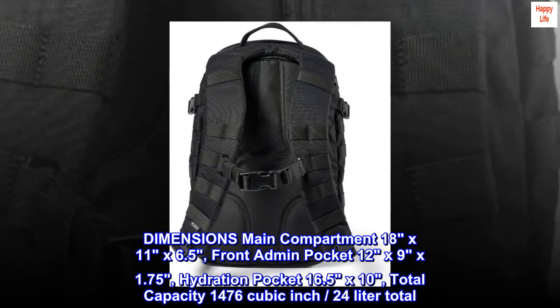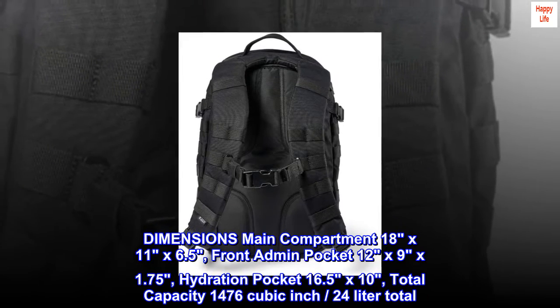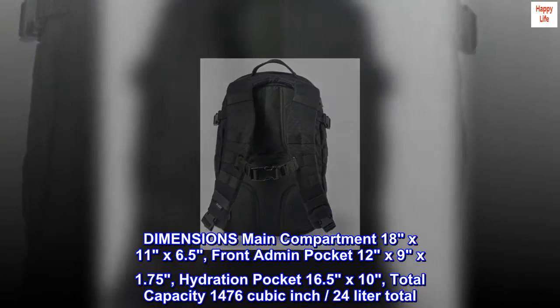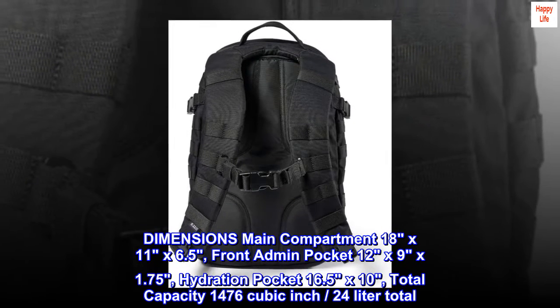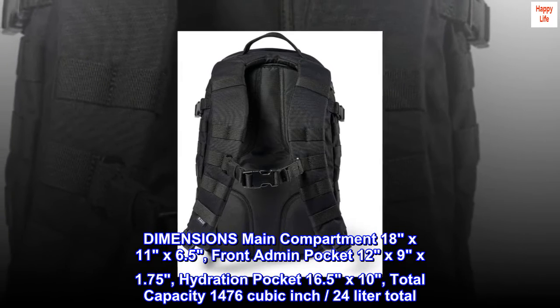Dimensions: main compartment 18 by 11 by 6.5 inches, front admin pocket 12 by 9 by 1.75 inches, hydration pocket 16.5 by 10 inches, total capacity 1,476 cubic inches — 24 liters total.